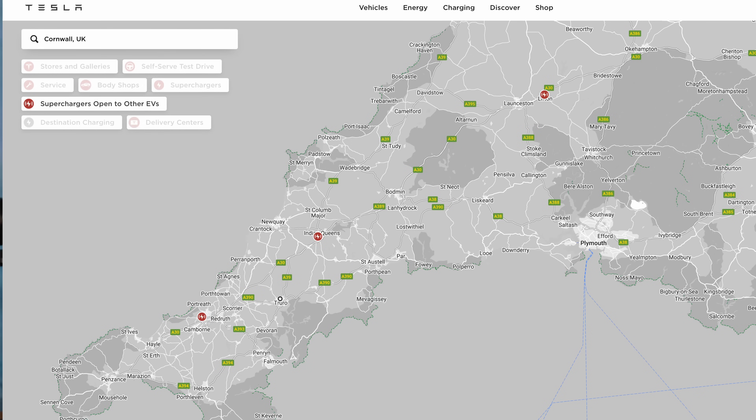Superchargers so designated are clearly displayed on the Tesla website, www.tesla.com. Go to tesla.com, click Charging, then Find, then deselect all options other than Superchargers open to all EVs with CCS2. Finally, type in a location or scroll across the map to your location. This allows you to pre-plan your route before getting into the car.